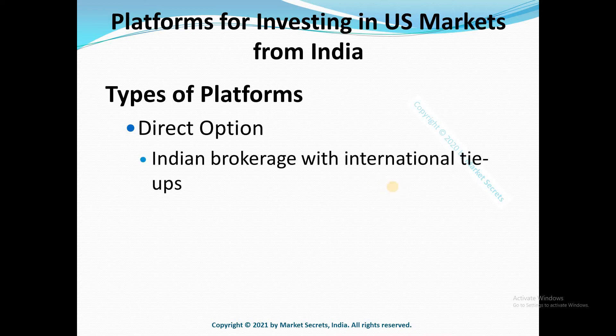Number one: Indian brokerages with international tie-ups. This is the cost-effective option. You can go for an Indian brokerage or a platform having a tie-up with an international or US-based brokerage. This includes ICICI Direct, HDFC Securities, and various new fintech platforms that popped up in the last few years. They generally have a tie-up with US-based brokerages like Drivewealth or Saxo.